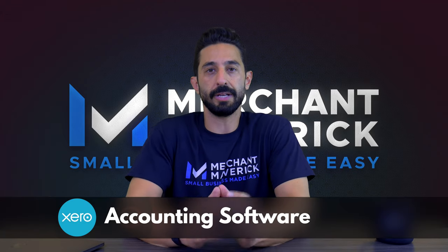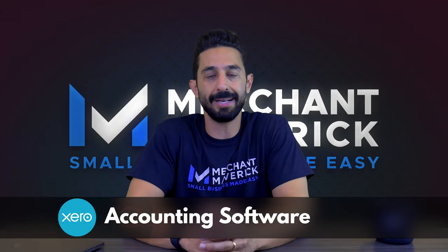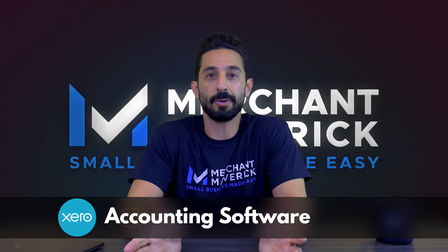Xero is cloud-based accounting software that has been giving QuickBooks a run for its money since 2006. But is it a viable contender?